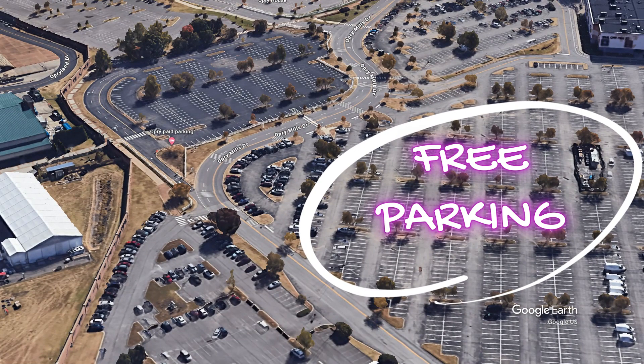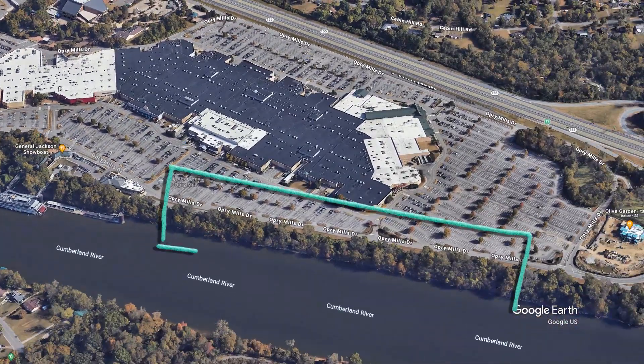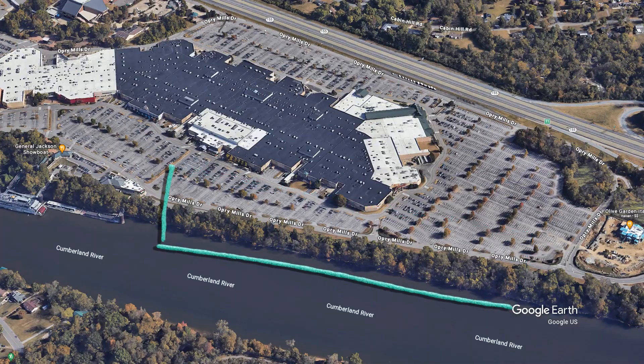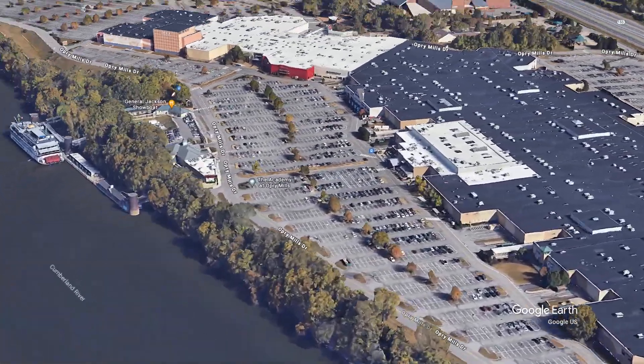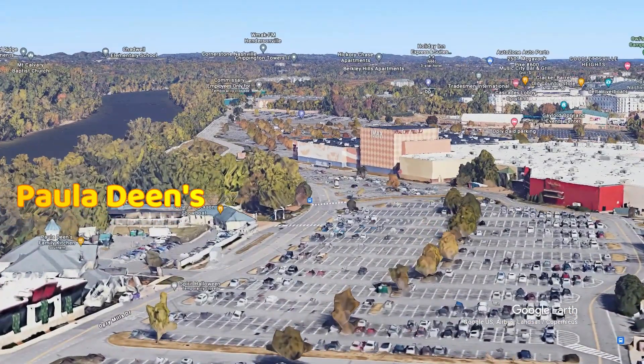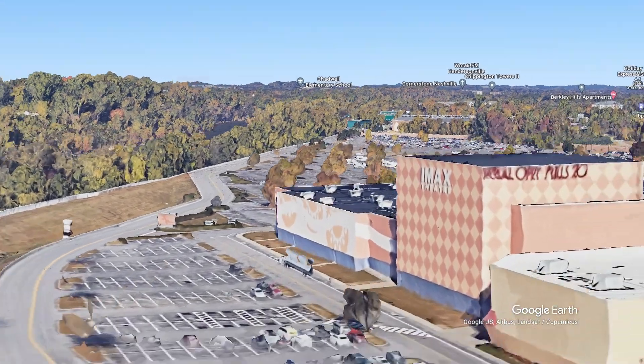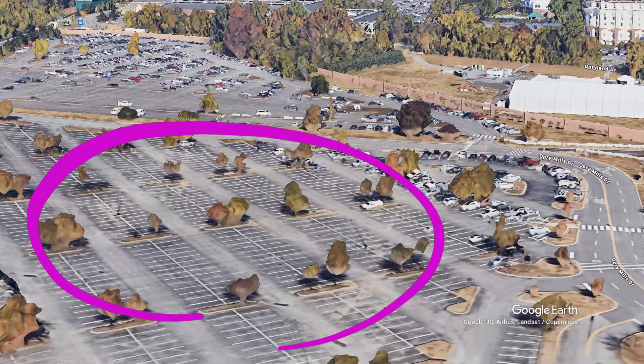The secret here is we're just parking in the Opry Mills parking lot. Come in off the 155, get on to Opry Mills Drive, follow that all the way back, go along the river and you're going to see signs for Apollo Dean's restaurant. You're also going to see some signs for the Grand Ole Opry. On the right you're going to see the IMAX theater. Follow that around and there's a parking lot right behind it that we're going to be parking in.